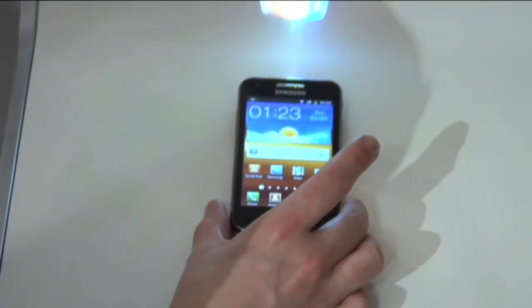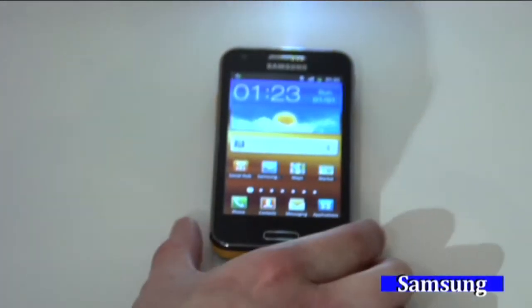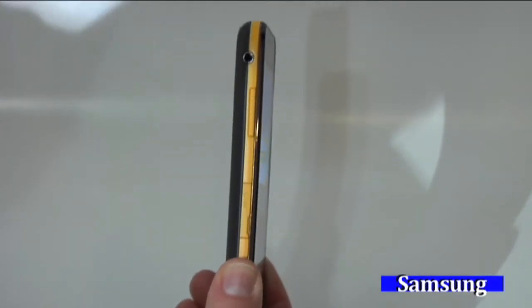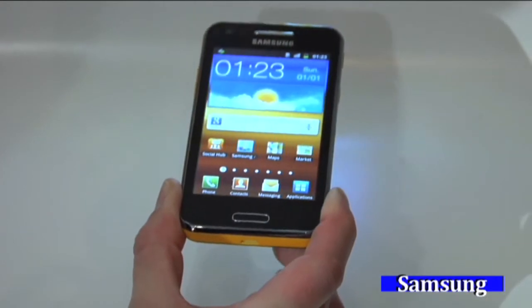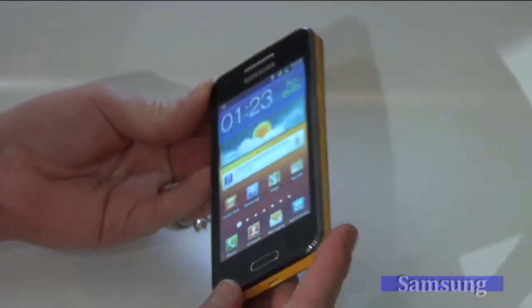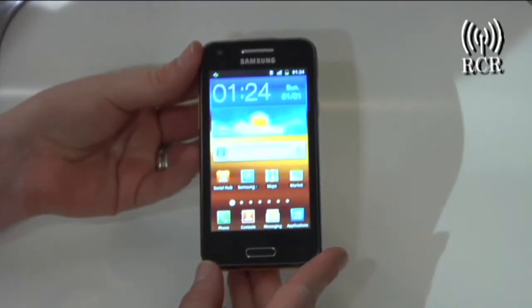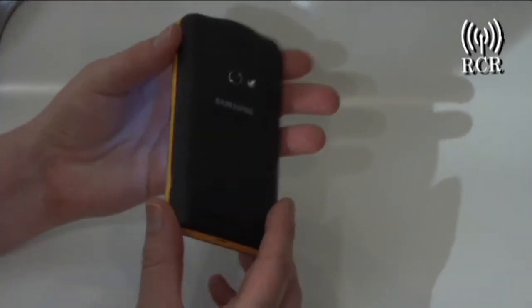This is the Samsung Galaxy Beam. It is the world's thinnest projector smartphone. It's 12.5 millimeters thick, which is incredibly thin, especially compared to previous projector models that were integrated with phones that Samsung's produced in the past. There's a lot of excitement around this device for a projector phone that really is compact and thin and light enough to be used as your everyday phone.